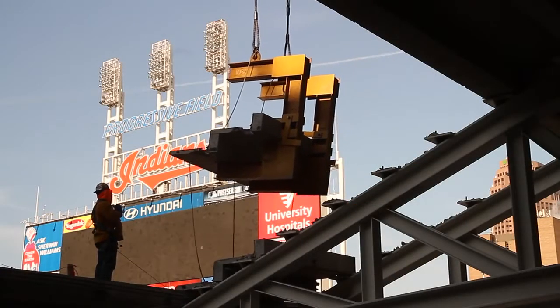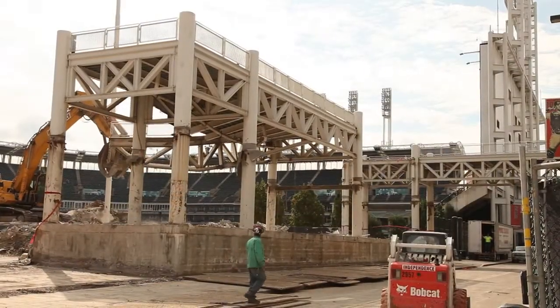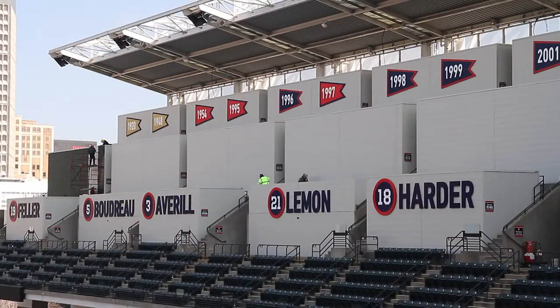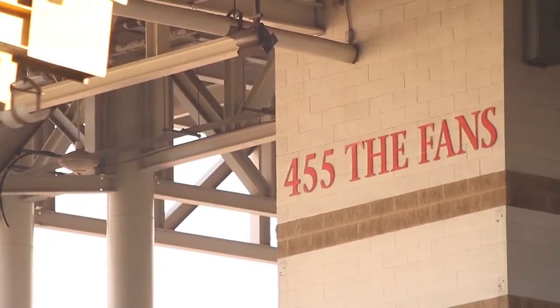With time comes change. But it was important to not lose any of the tradition that's housed in Progressive Field. What we looked to do was to maintain and honor and preserve what makes the bones of this building so special and enhance that. What we really ended up with is something I believe transforms the fan experience.